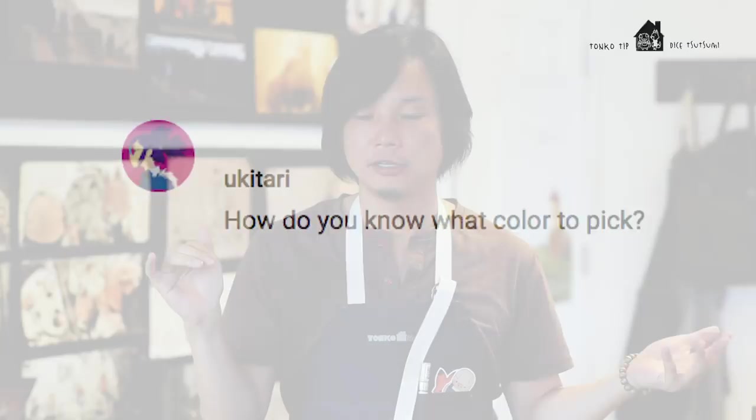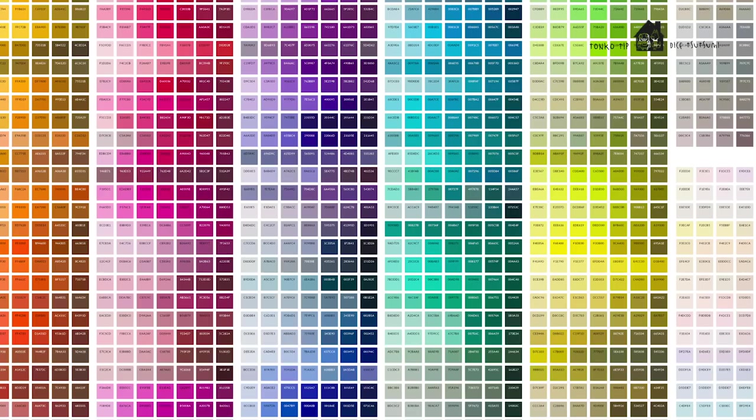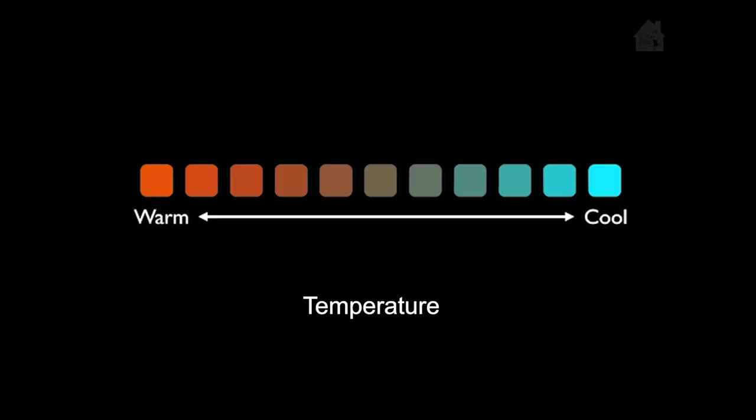Color is very, very difficult and sometimes it's subjective. So when I think of color, I try not to think about the full spectrum of colors, because there are thousands and millions of colors out there in the world and it gets too overwhelming. So for me, I think about first value — which is how bright or how dark it is — and then temperature, how warm and how cool.